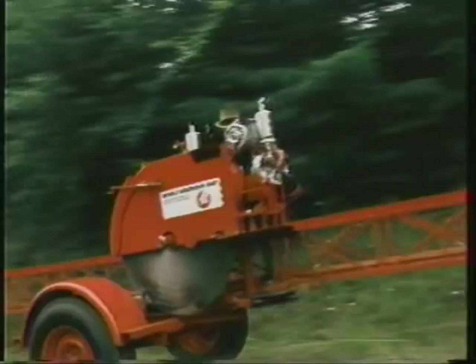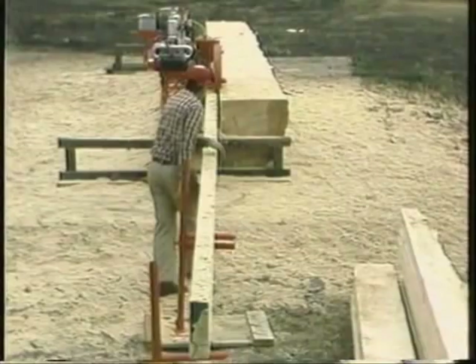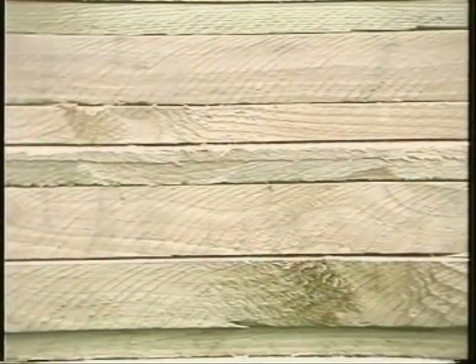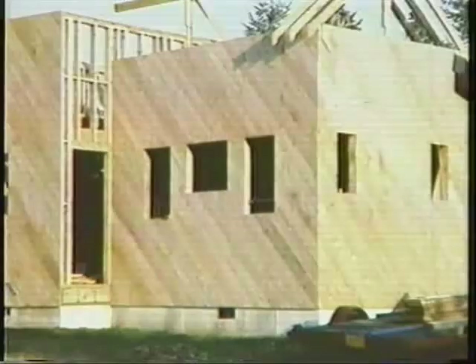This self-contained sawmill is so portable you can take it virtually anywhere. So simple, you can be set up and sawing in a matter of minutes. So capable, it will saw any diameter log, softwood or hardwood, up to 60 feet long. And so accurate, even lumber cut for home construction requires no planing. They will cut true lumber that can be used anywhere.